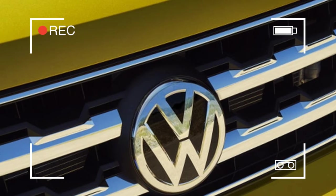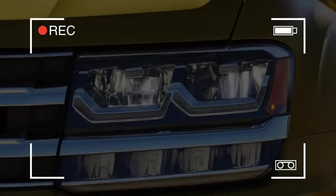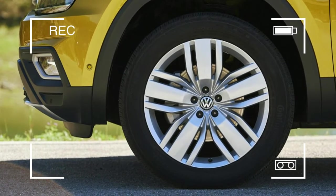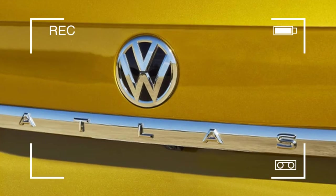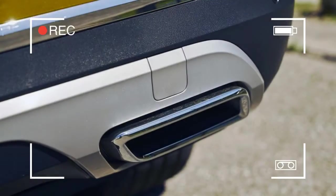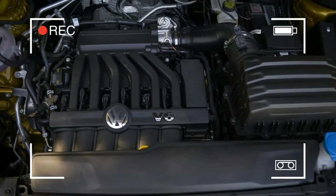Meeting that basic criteria means that VW probably has a sales success on its hands. Thing is, there isn't any one area where the Atlas stands out from the rest of the herd. From its styling to its powertrain, it seems that Volkswagen is content to do the bare minimum to make a competitive crossover, and in this currently very crowded marketplace, that's just not good enough to be a segment leader.